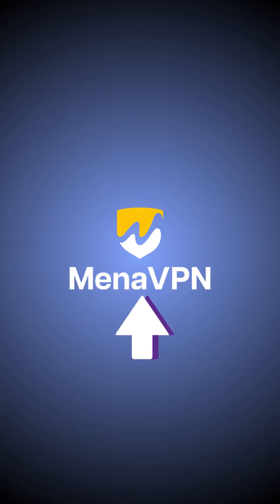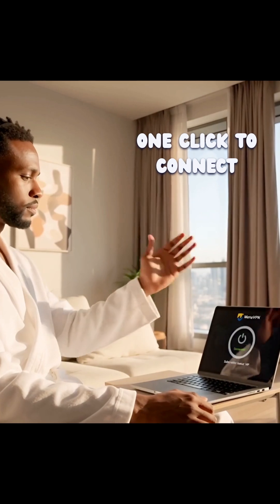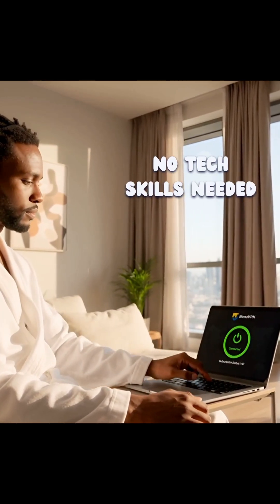Meet Mina VPN for Windows. One click to connect. Instant protection. No tech skills needed.